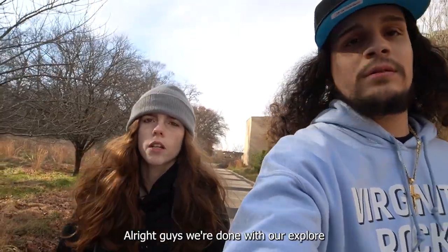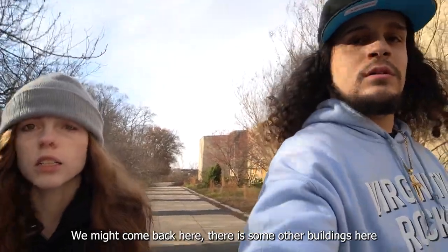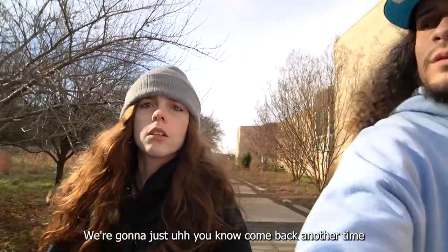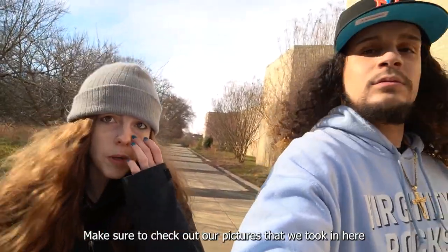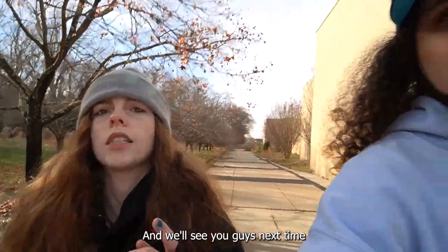Alright guys, we're done with our explore — we're gonna head on out. We might come back here, there are some other buildings but they're freshly boarded up right now, so we'll come back another time. We're going to eat, head to our next explore. Make sure to check out our pictures — urbex vibes, ox size 93, and real Zach. Make sure to subscribe and like, and we'll see you guys next time.